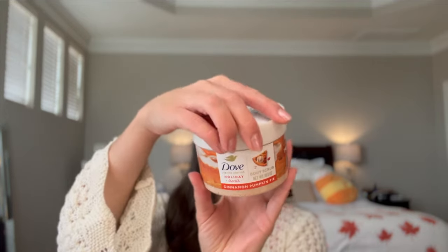Also for the shower, I have the Dove limited edition holiday treats from last year — cinnamon pumpkin pie body scrub. This was one of my favorites because it actually smells just like pumpkin pie. It came out in late October or November with Wintersense, but Dove kind of reversed it this year and brought the 2024 collection out earlier in August. My stores have been sold out, so I'm happy to have this one left over. These two together smell super similar.